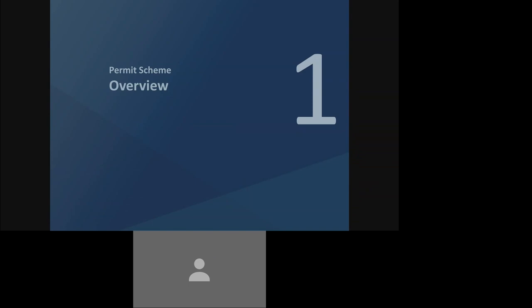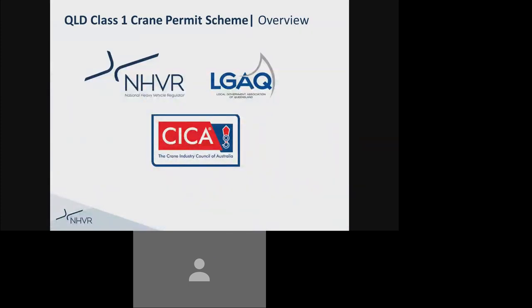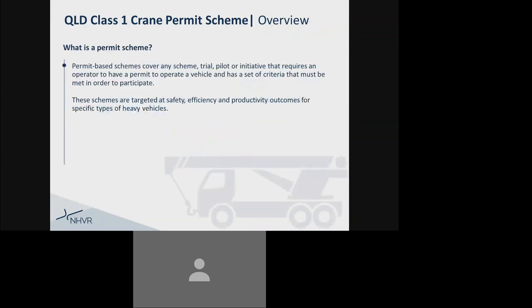Overview. The NHVR together with the Local Government Association of Queensland and the Crane Industry Council of Australia have developed the new Queensland Class 1 Crane Permit Scheme. What is a permit scheme?